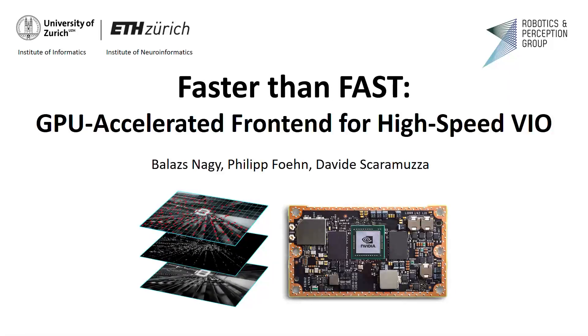Hello everybody, my name is Balazs from the Robotics and Perception Group at the University of Zurich. I'm presenting our work about a graphics processing unit or GPU accelerated frontend for high-speed visual inertial odometry.